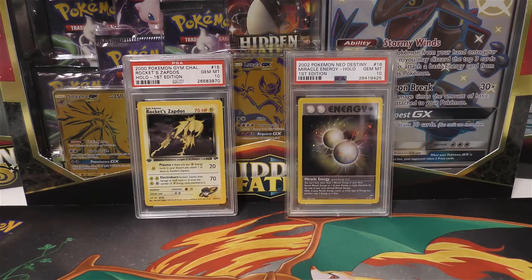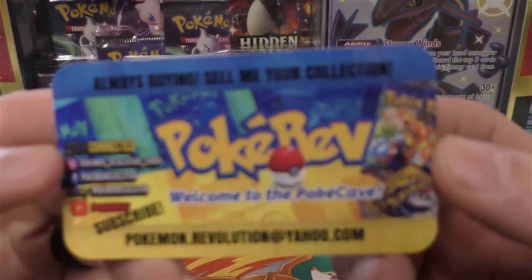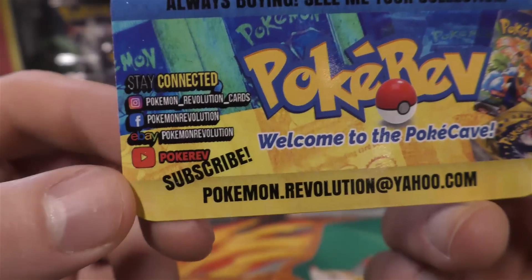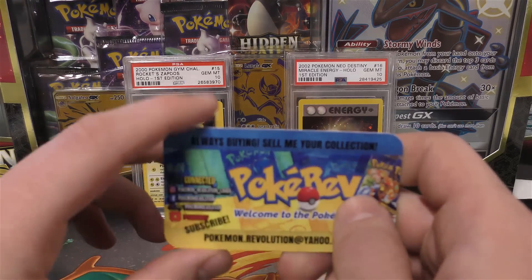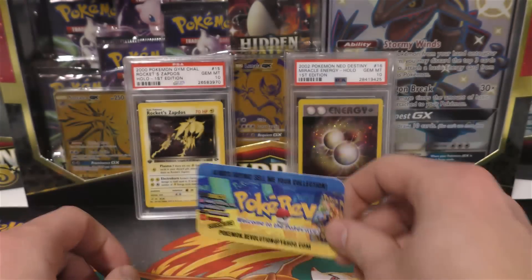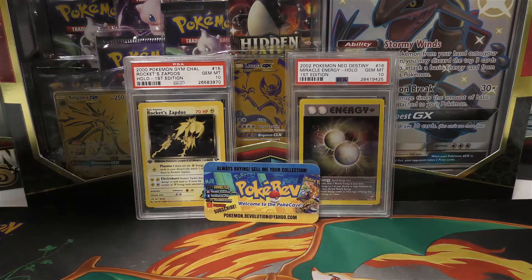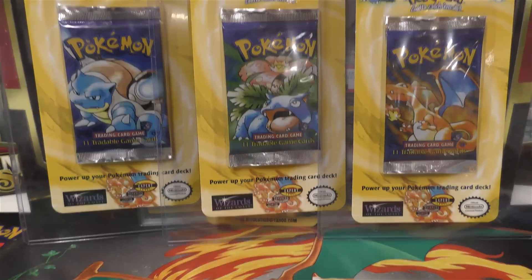Next up I have a purchase from PokeRev - Pokemon Revolution. His email is PokemonRevolution at yahoo.com, and he's on IG, Facebook, eBay, and of course YouTube. PokeRev gets more views than I do with about a fourth of the subscribers, and he's going big places on YouTube. Really good content - he does very well in his videos, much better quality.